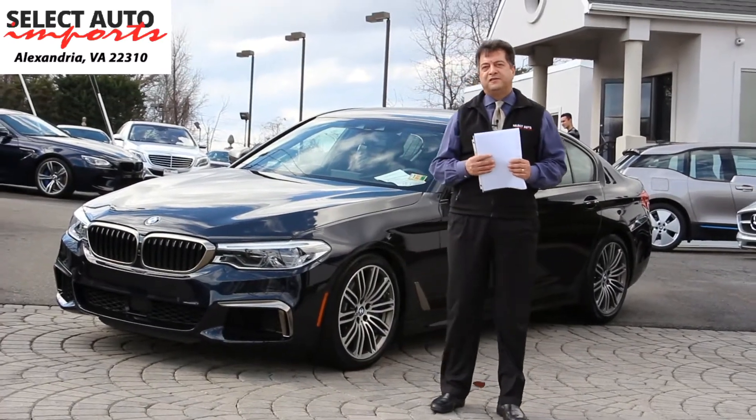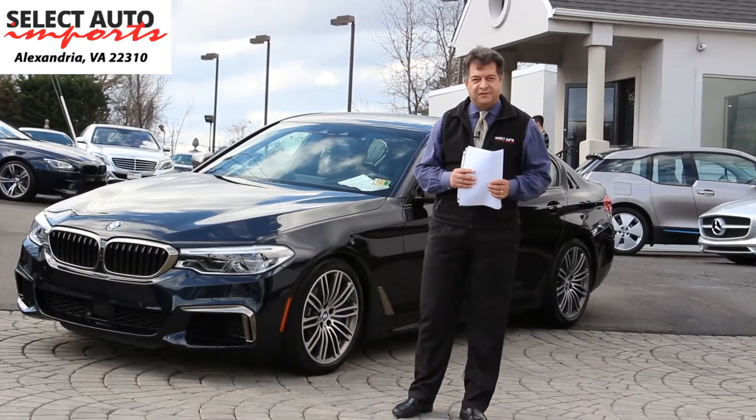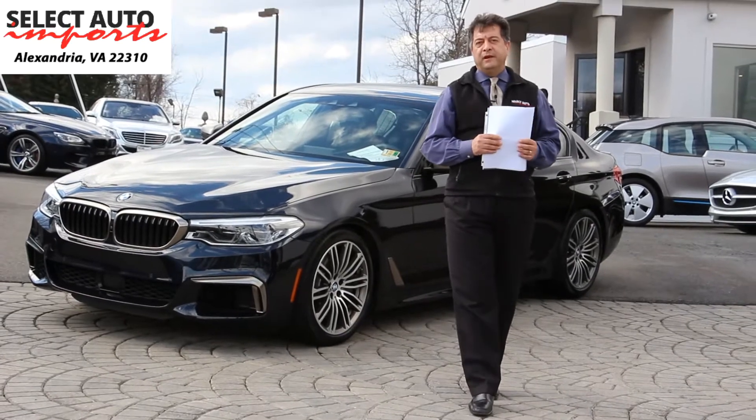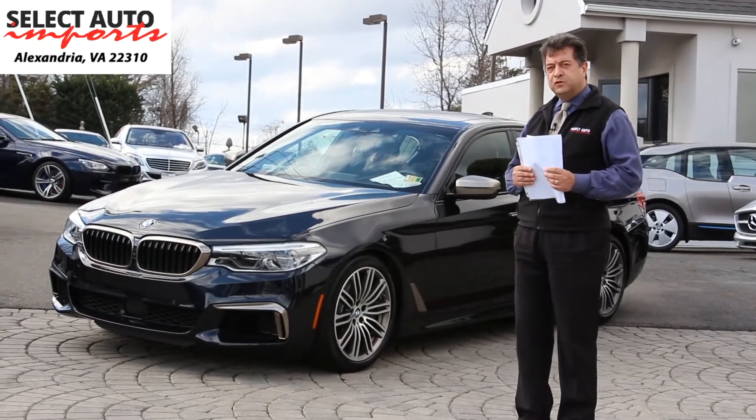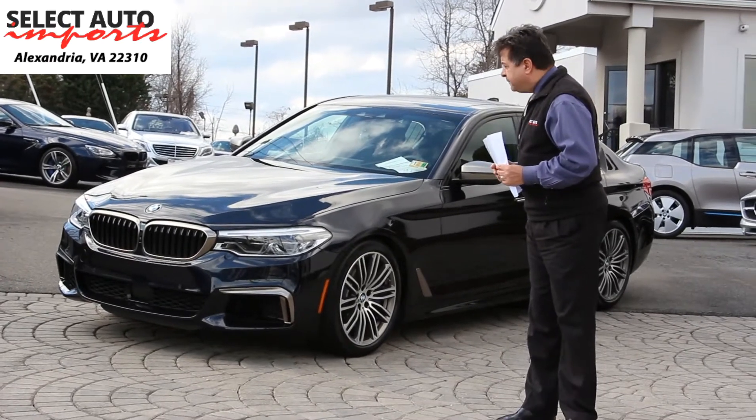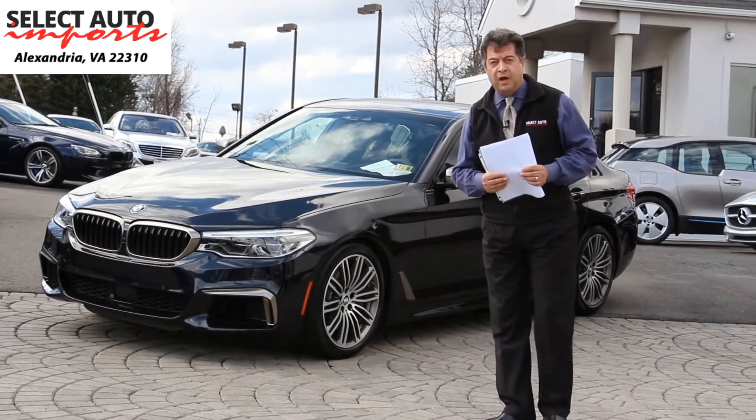Hello, Robert Sammery here with Select Auto Imports in Alexandria, Virginia, and I'm very pleased to introduce you to the new addition to our inventory, this gorgeous 2018 BMW M550i X-Drive.